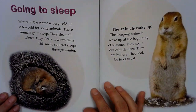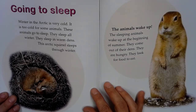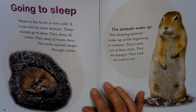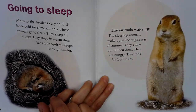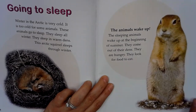Going to sleep. Winter in the Arctic is very cold. It is too cold for some animals. These animals go to sleep. They sleep all winter. They sleep in warm dens. This Arctic squirrel sleeps through the winter. The sleeping animals wake up in the beginning of summer. They come out of their dens. They are hungry. They look for food to eat.